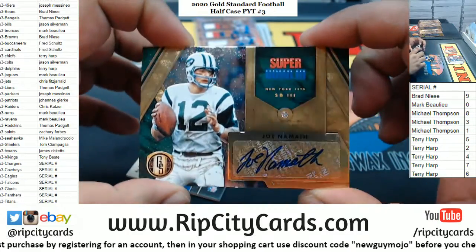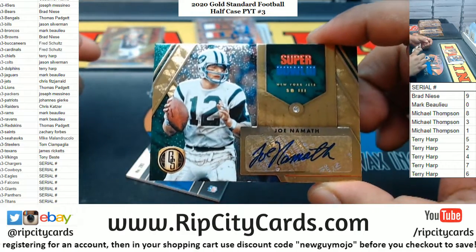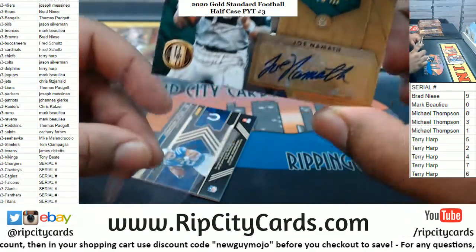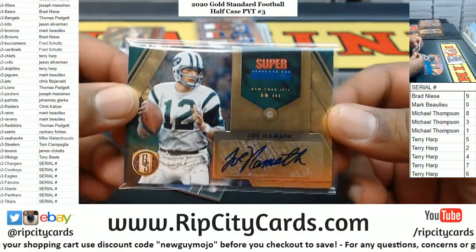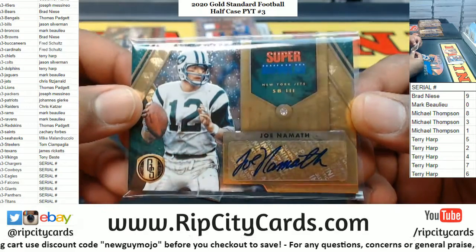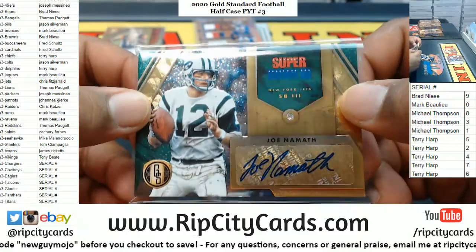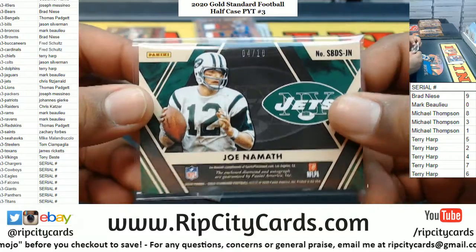Four of ten with the diamond in it — what?! Joe Namath! Oh my goodness, that is probably easily the nicest card I've ever pulled for Chris Fitz — dude, that is a literal diamond. Oh my god, four of ten!